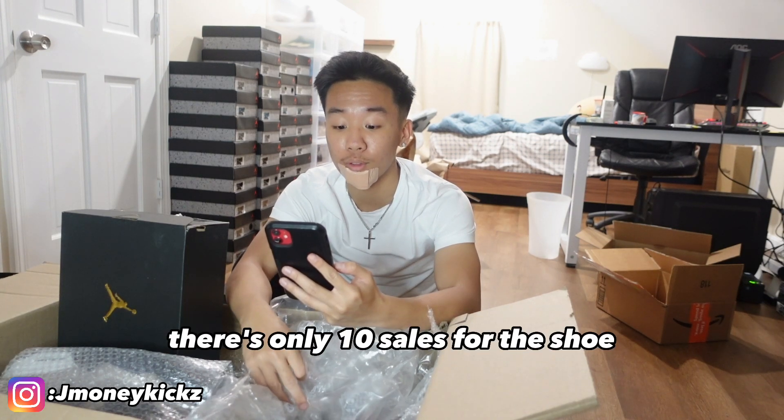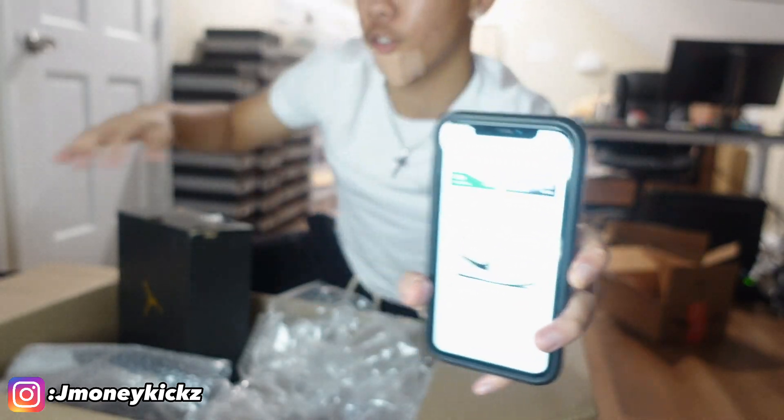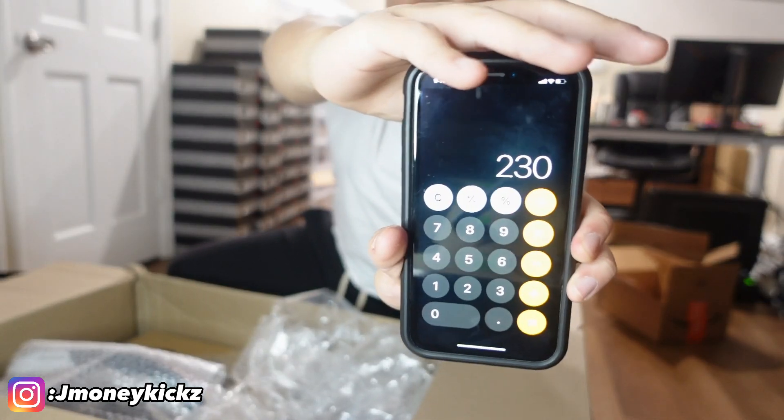It's called Paint Splatter Jordan 1 Low GS. There's barely any sales — the last sale was on December 4th, the one before that was October, and the one before that was during 2022. There's only 10 sales for this shoe. This is going to be slow bucks. I'm probably going to pay $60 for this. This is market right now, but I'm only paying $60 for this shoe — no way I'm paying anything higher. It's probably going to take me at least a year to sell that shoe. So $60. $170 plus $60 — we're at $230 right now.